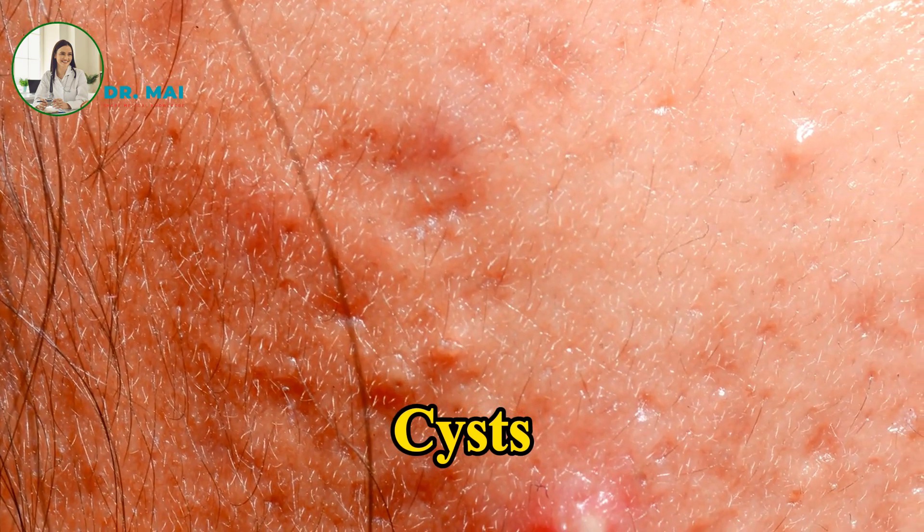Cysts are deep, painful lesions filled with pus, which can lead to scarring if not properly managed.